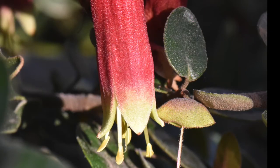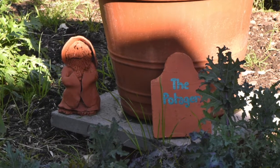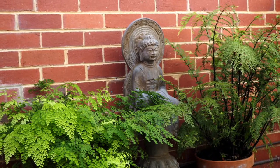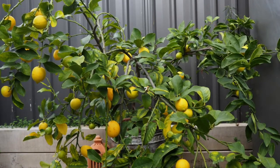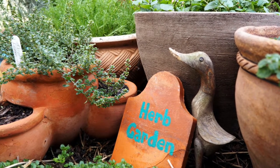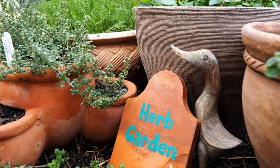Our rear garden consists of a courtyard which is cool and private. We have a small area of lawn but largely the backyard is devoted to growing fruit and vegetables. We grow a wide variety of herbs and use many in our cooking.